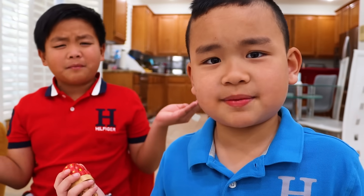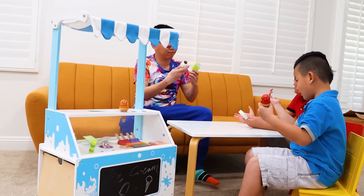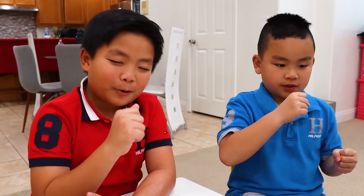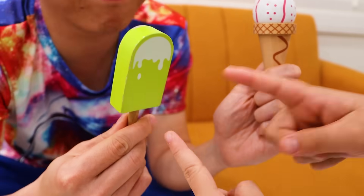Uncle K: And now, this is the minus sign. What does that mean? Let me show you. Now, eat your ice cream. Kids: Okay, Uncle K. We're done, Uncle K. Uncle K: Now count how many ice creams I have left. Kids: Okay. One, two. It's two ice creams, Uncle K.